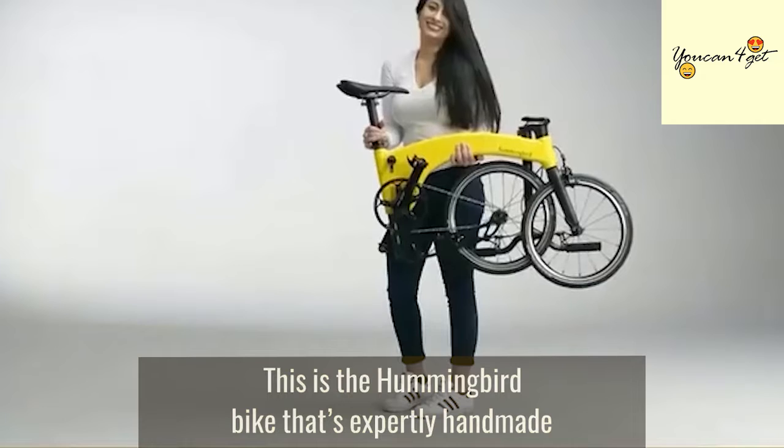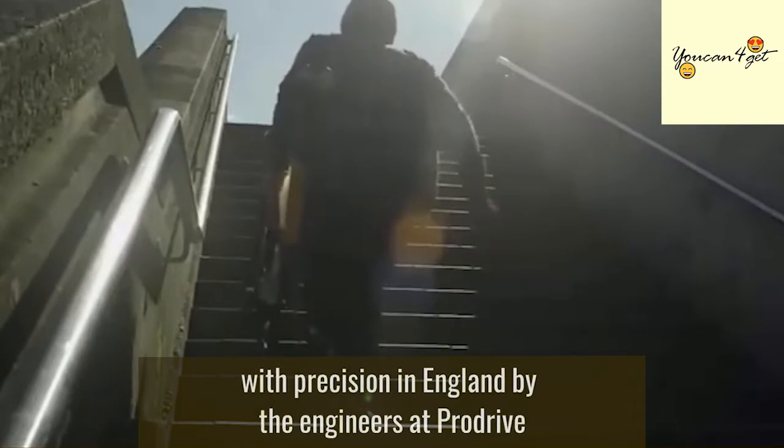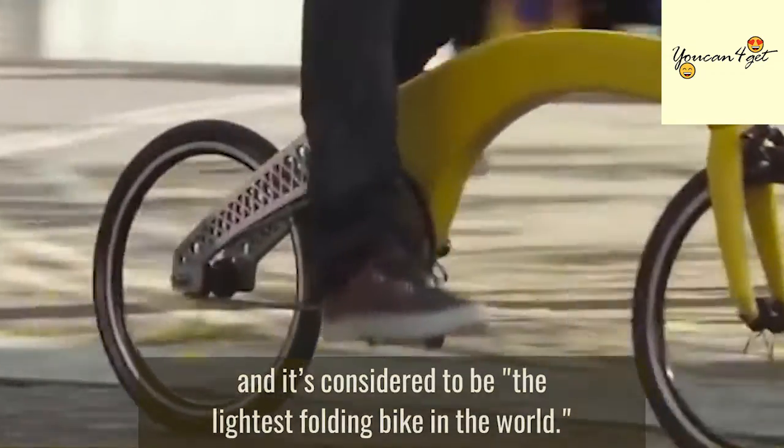This is the Hummingbird bike, expertly handmade with precision in England by the engineers at ProDrive, and is considered to be the lightest folding bike in the world.